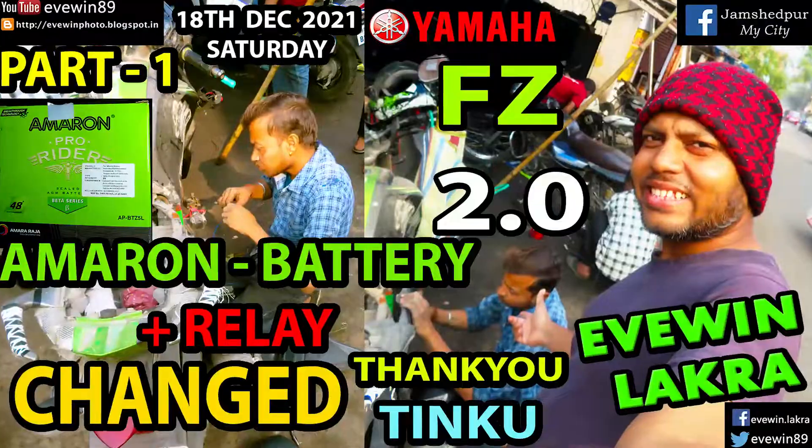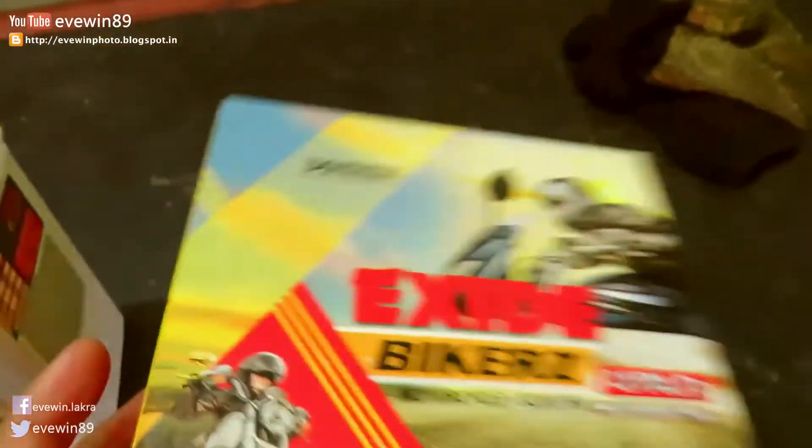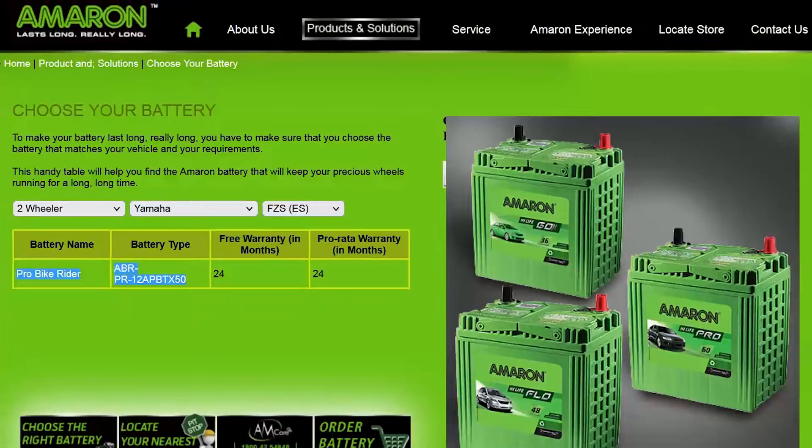And today, Bingo will be replacing our battery. This time we will be using the Amron brand battery — this is the Z5.